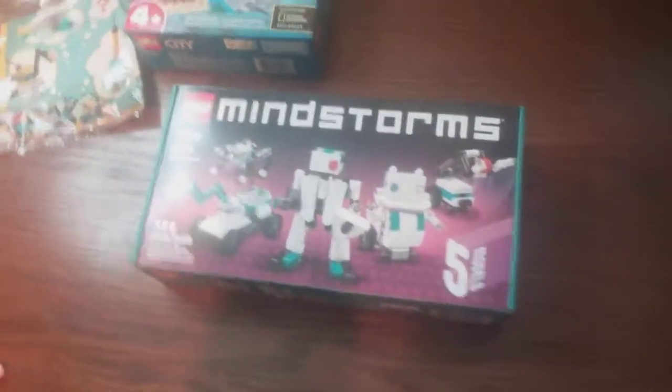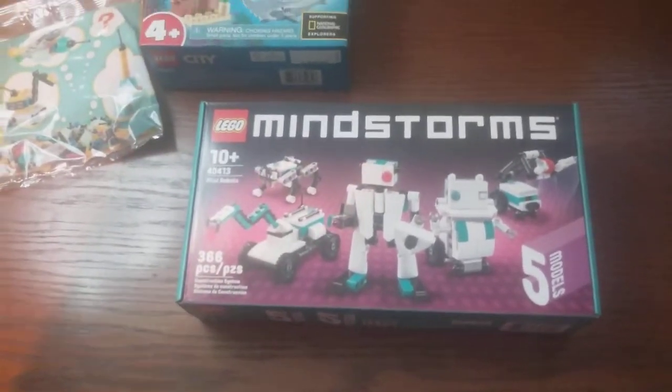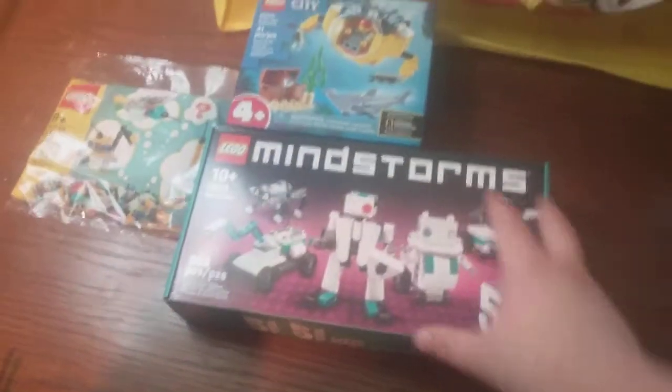Keep in mind it was double VIP points today at the time of this recording. If you spent over $100 or more, you got this Lego Mindstorms promo, which looks decent. I don't know if I'll open it or not — I think I might, but not right away.